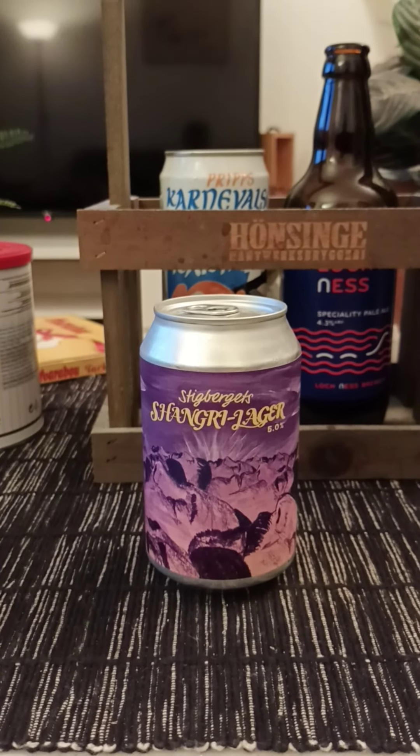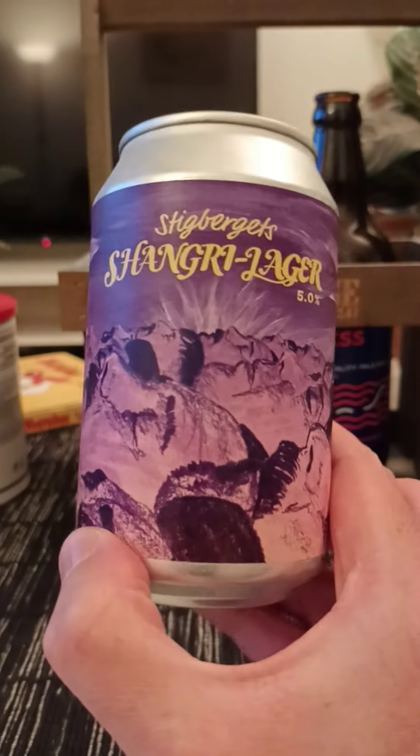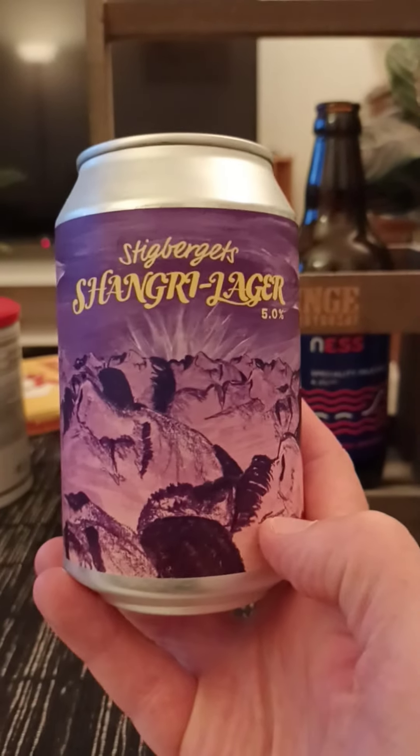Hey there all, craft beer lovers. Thank you very much for joining me for this beer review. Tonight, guys, we're heading back towards Gothenburg to Stigbygerts Bryggeri, Stigbygerts Brewery, one of my all-time favorites.